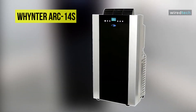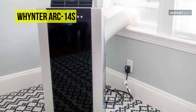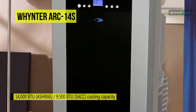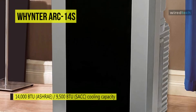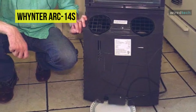Our list begins with the Whynter ARC-14S. This Whynter ARC-14S 14,000 BTU dual-hose portable air conditioner will make a good tool for anyone who needs an AC they'll be able to take around. It performs better than a single-hose portable AC unit, as it can cool more space quickly.